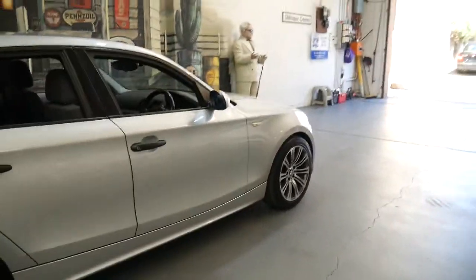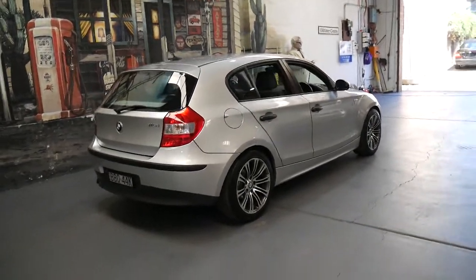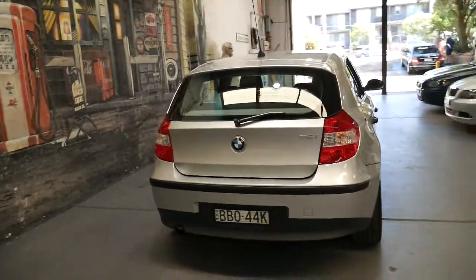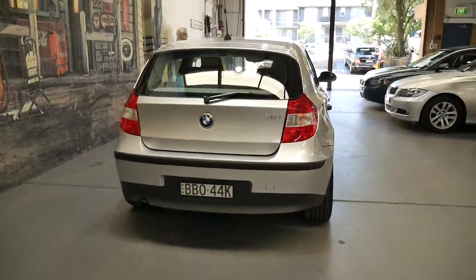It was garaged at night-time and it was garaged in the day-time as well. So the owner of this car basically had a lock-up garage at home and they also had a garage at work, which is fantastic — because sometimes you look at a car and they say it's been garaged at night-time, but it's been parked in the sun down at the train station for the past 10 years.